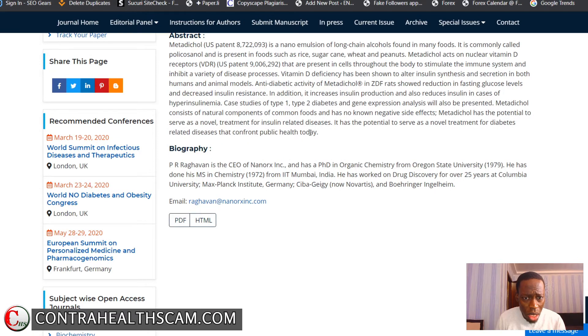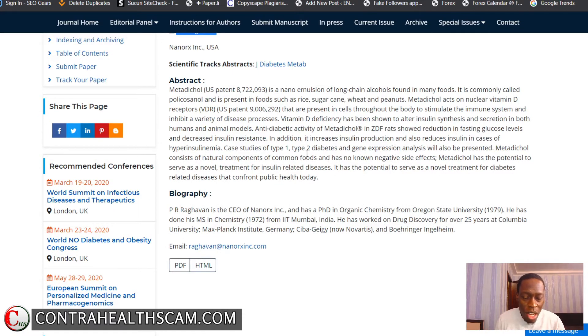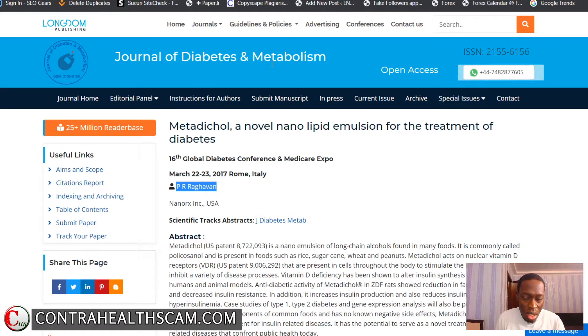Let's look at who Dr. PR Ragavan actually is. According to his biography, he is the CEO of Nano RX Inc. and holds a PhD in organic chemistry from Oregon State University, with a master's in chemistry from IIT Mumbai, India. My problem with this is that organic chemistry, at least in medical school, is a passing course done in the first year — it's not a core medical subject. So someone with a chemistry PhD making claims that resemble clinical medical trials is, frankly, quite shady. Now let's look at the nano science and nanotechnology industry itself.